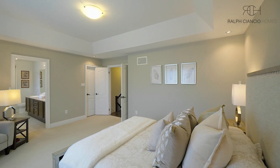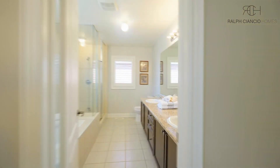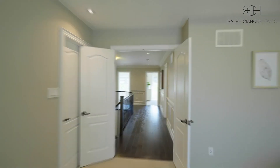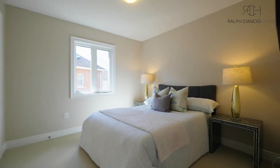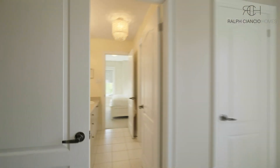Upstairs you'll find a spacious primary bedroom suite with a luxurious ensuite bathroom and large walk-in closet. There are three additional generously sized bedrooms, each offering comfort, tranquility, and their own private bathroom.